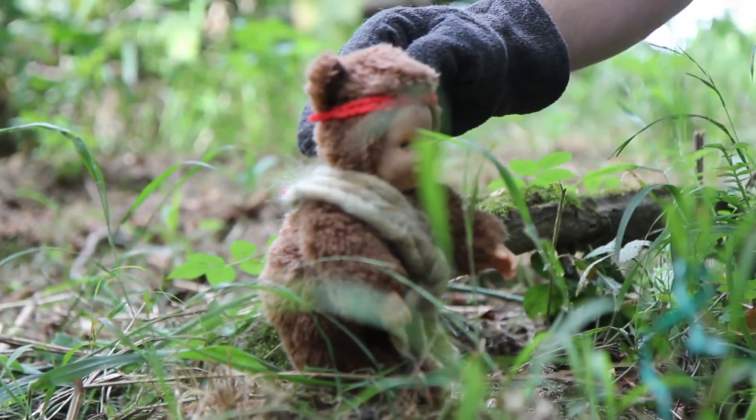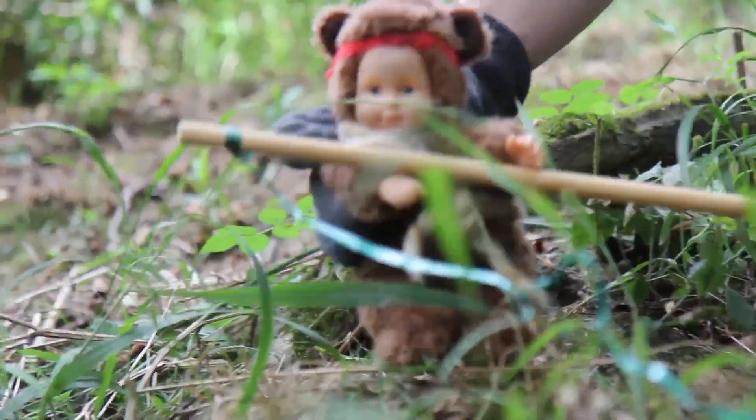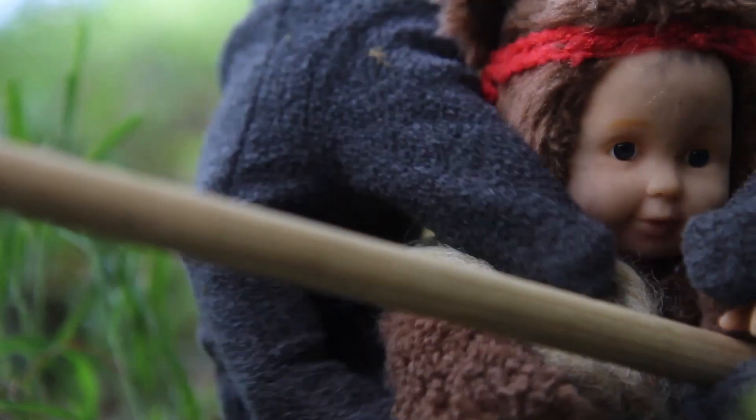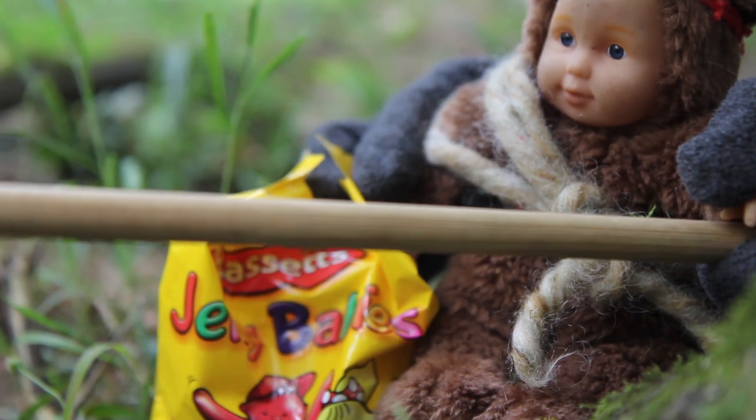He carries on searching through the wilderness and it's not long before he smells water. And where there's water, there are fish. Baby Bear Grylls, as an experienced fisherman, knows that there is one particular bait that works better than any other.